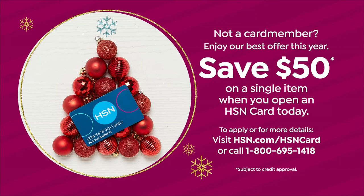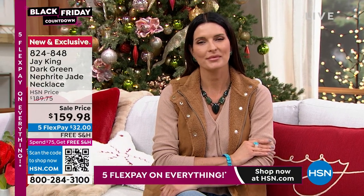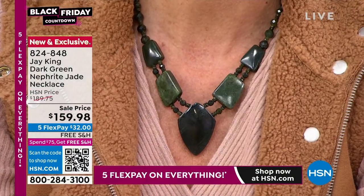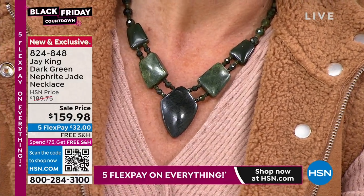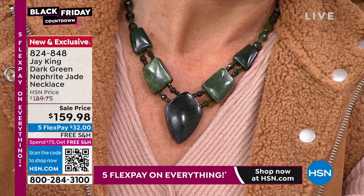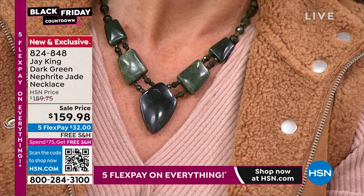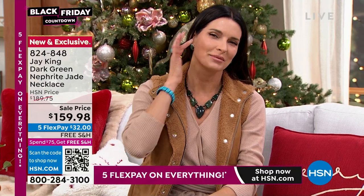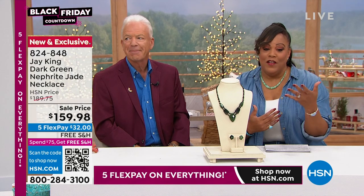This will go back with that chrysoprase necklace, and turquoise goes back with your coral and the jade we're going to show you. Also want you to look at this J King dark green nephrite jade necklace — a gorgeous, gorgeous green, so in right now. All handcrafted, bold, stylish, and brand new. We were able to get it at about $30 off.